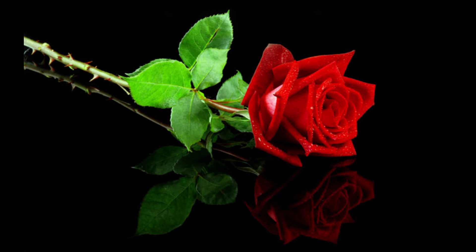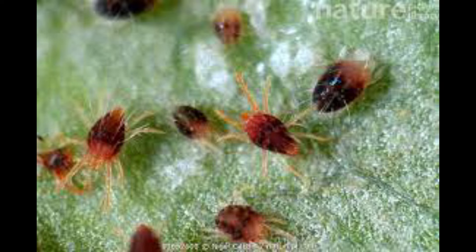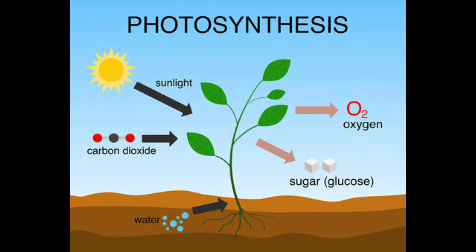Roses grow well in places where there is plenty of sunlight. They are resistant to heat and drought. The enemy of the rose is the Tetranicus cinnabarinus, which feeds on the chlorophyll in its leaves. This will reduce the rate of photosynthesis and affect its growth.